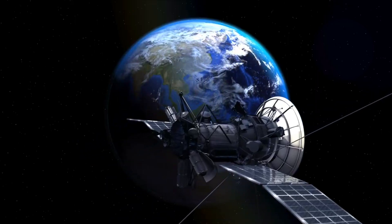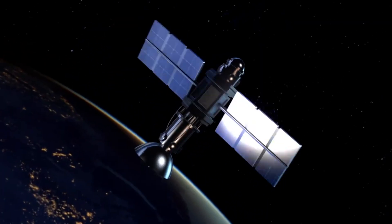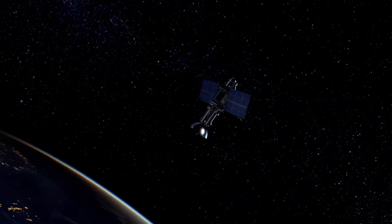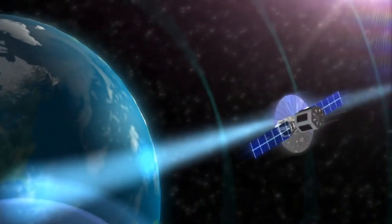Did you know satellites can orbit Earth for many years? Some take pictures of clouds and storms. Others help your phone connect or let you watch TV. They send and receive signals super fast, making it possible for people all over the world to share information in seconds!